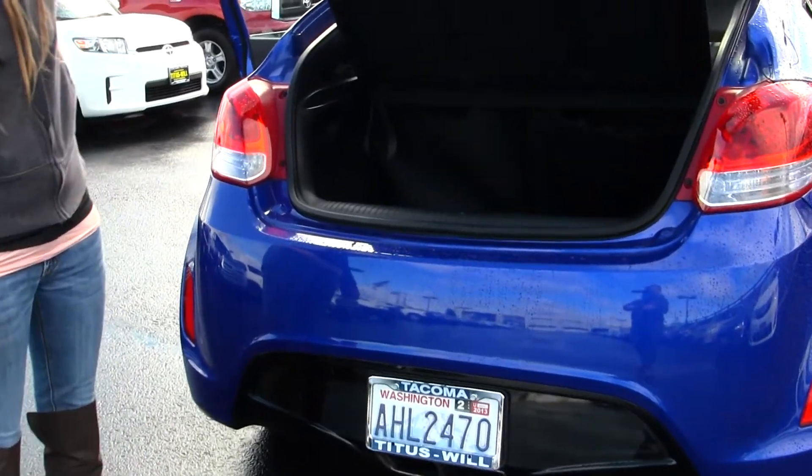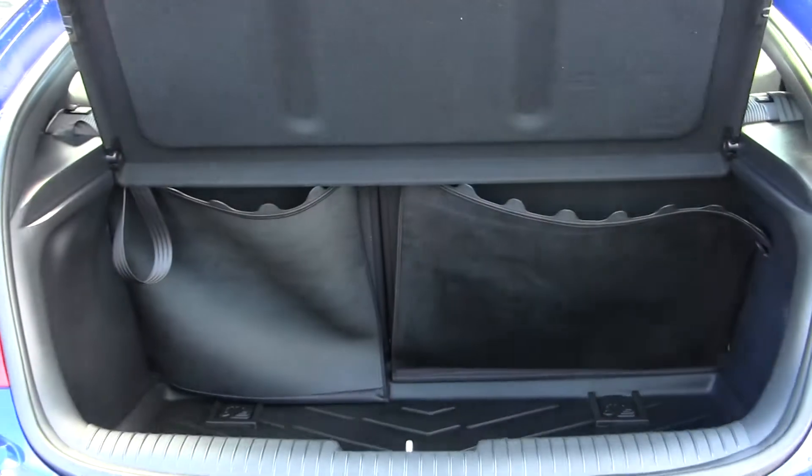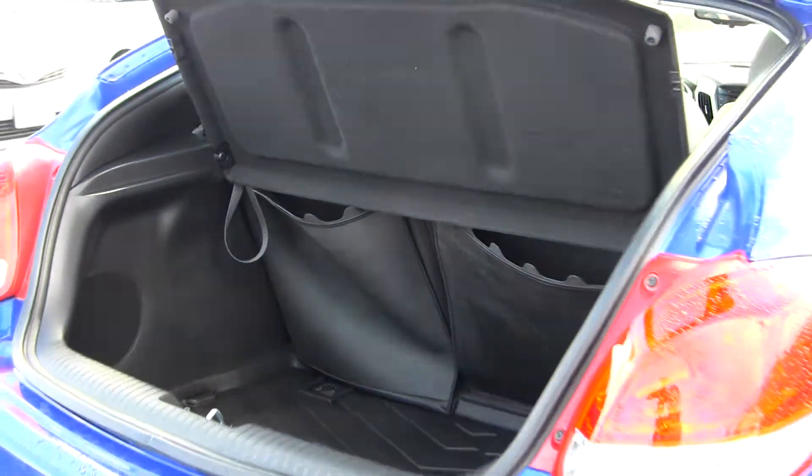There's lots of space in the cargo area, and it's very easy to fold those seats down for extra space if needed. It also has a privacy cover to keep your valuables hidden, and twin tip exhaust.